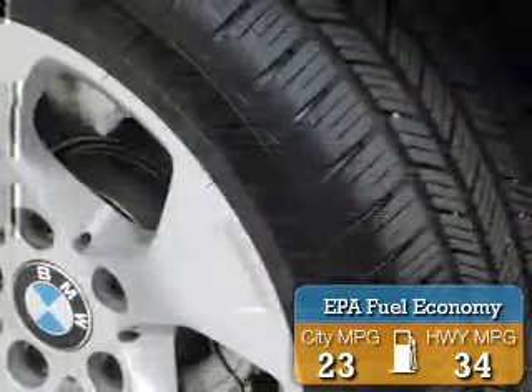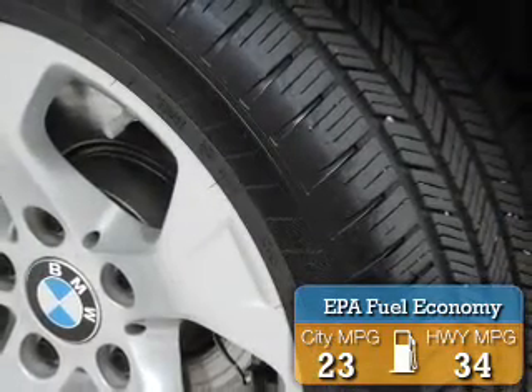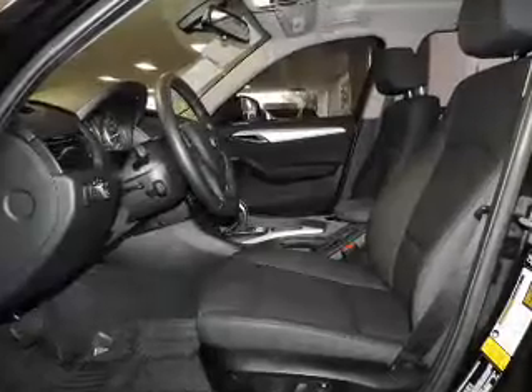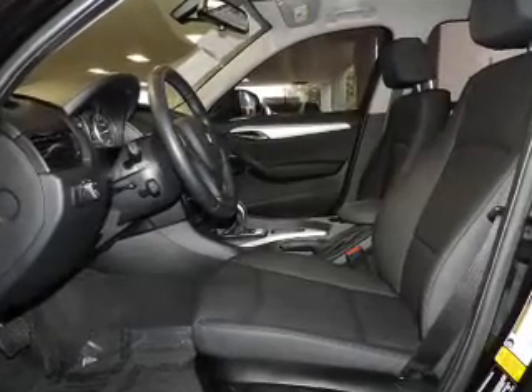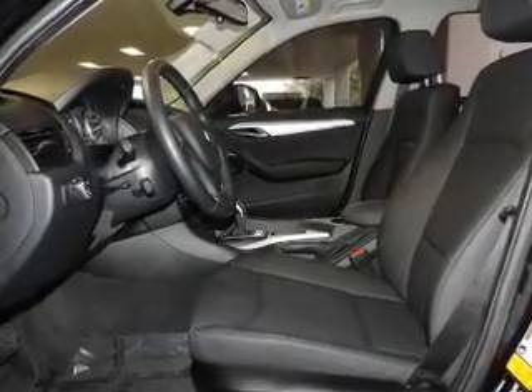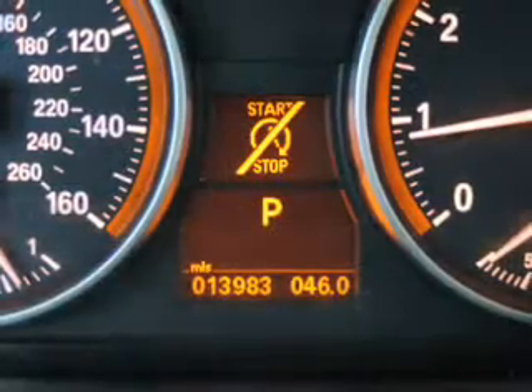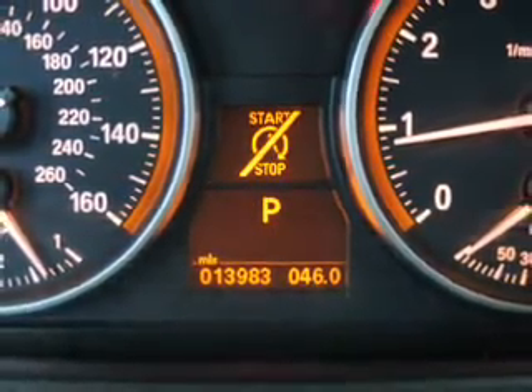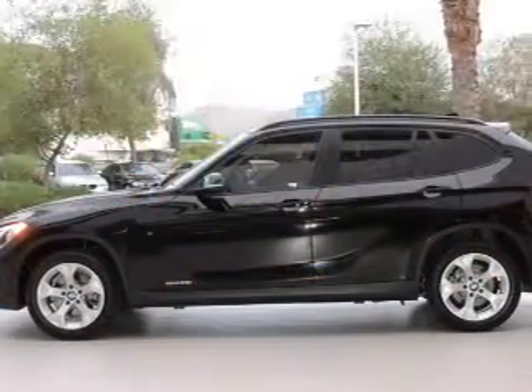The features include a turbocharger, electric trunk, Bluetooth connectivity, Sirius XM satellite radio, digital radio, digital audio input, steering wheel controls, aluminum rims, dual temperature controls, and automatic climate control.